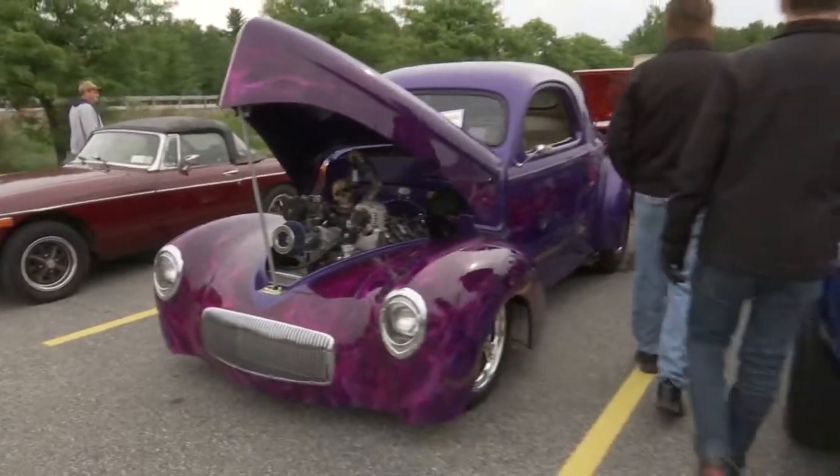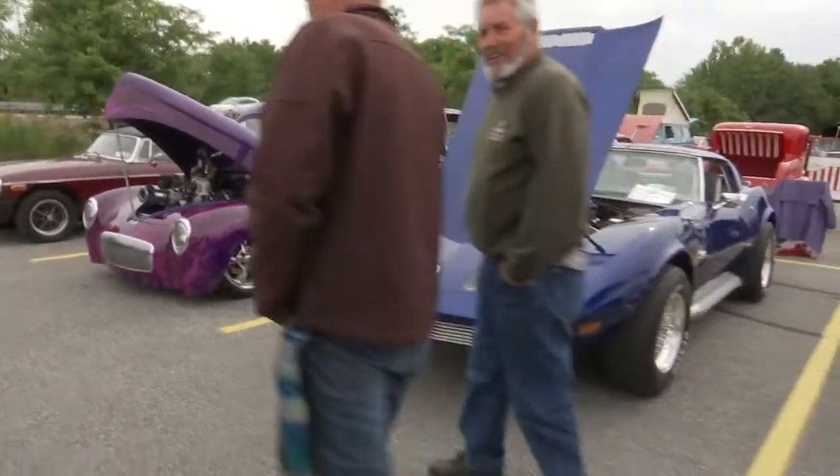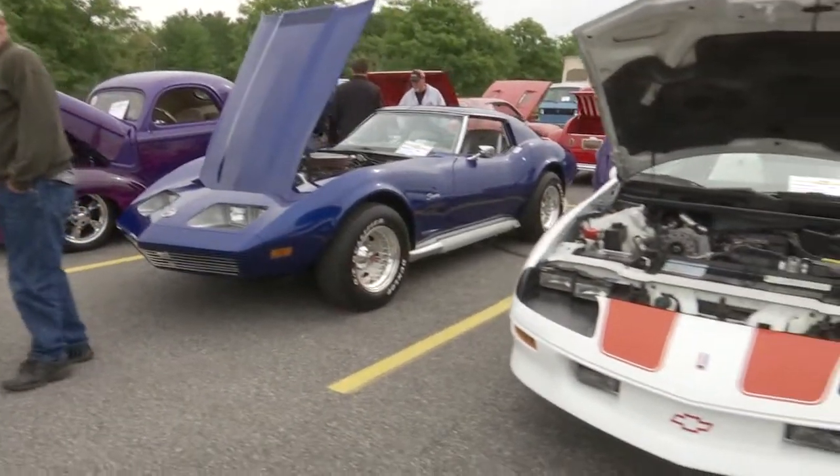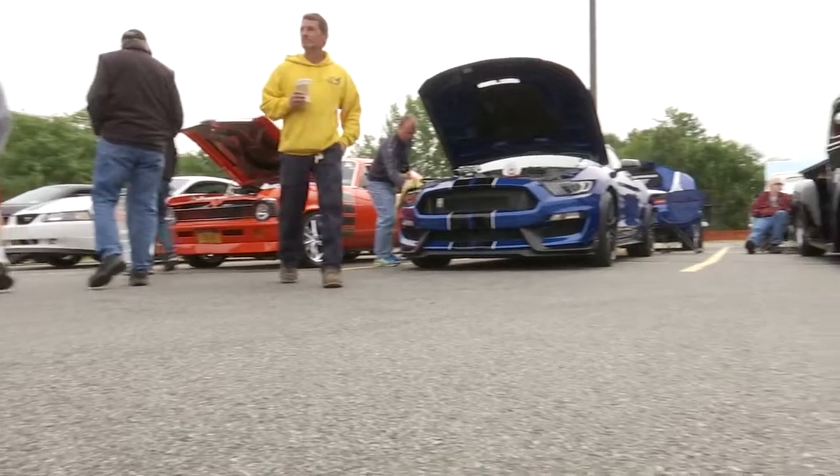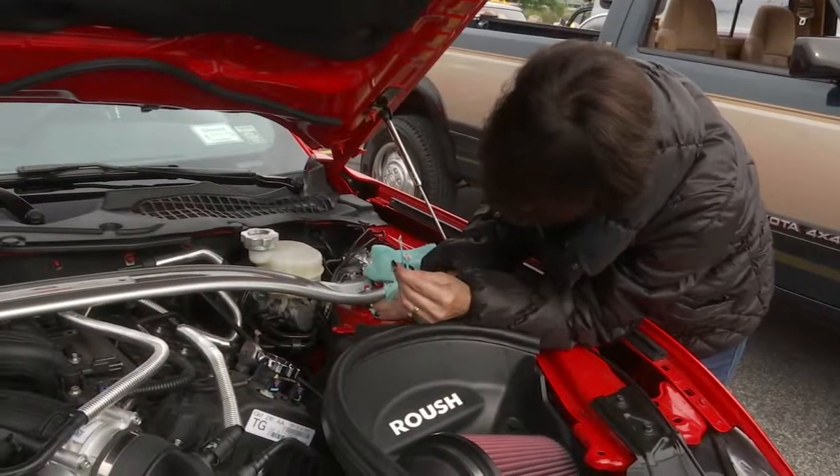While many would agree the competition is not easy, car lovers like these continue to return each year simply because they're down for the ride. In Boston Spa, Justina Latimer, News 10 ABC.